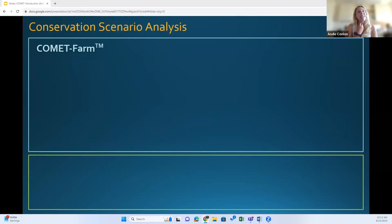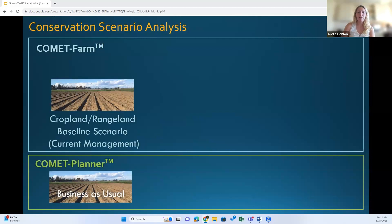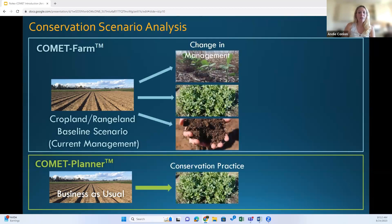Broadly, Comet Farm and Comet Planner are built around conservation scenario analysis. Comet Farm gives the user the ability to input farm- or field-specific historical management practices and baseline data — what you want to compare any new practices to — and it superimposes potential conservation practices defined by the user in scenarios. That includes things like adjusting your tillage, fertilizer, and burning events to compare the benefits relative to the baseline, or your business as usual.